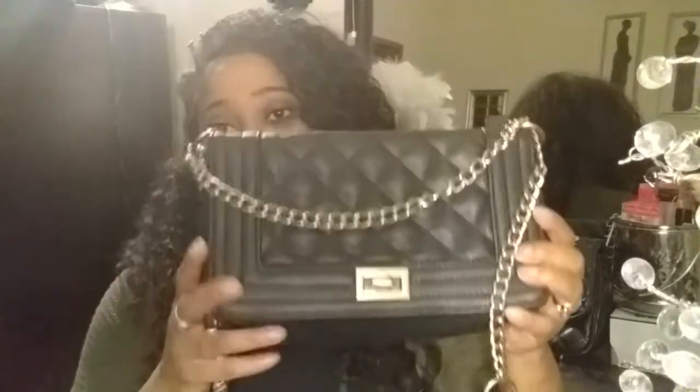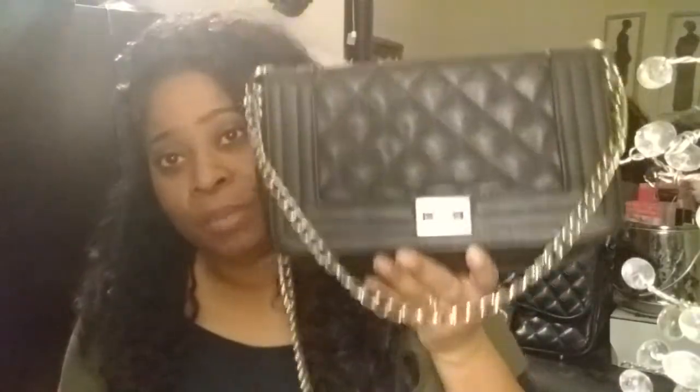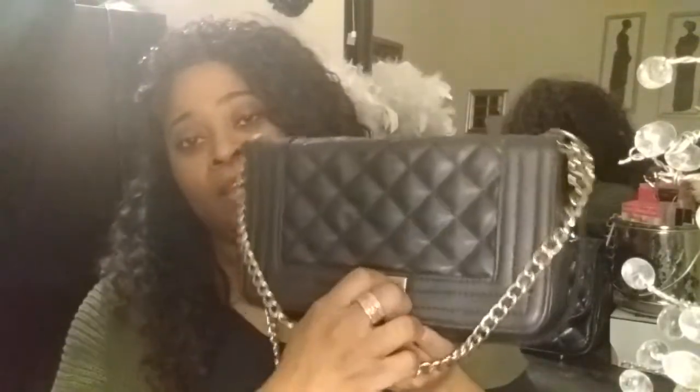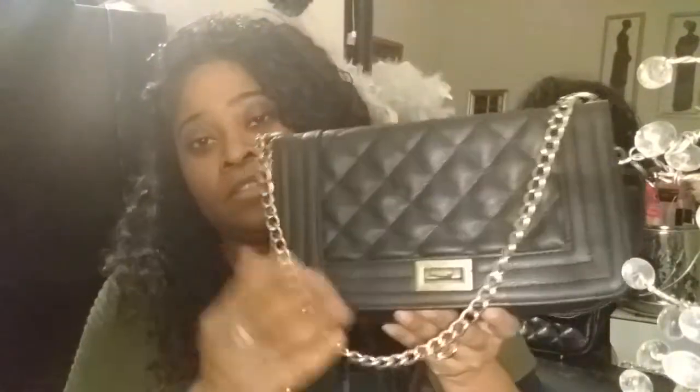My next item I picked up was this purse as well — it's another purse. It looks like a Chanel purse, I know, but it's not. And this was only $3 at my local Goodwill. I like this, this is so nice. So I can showcase these together.